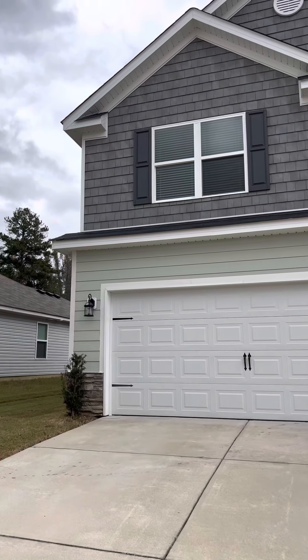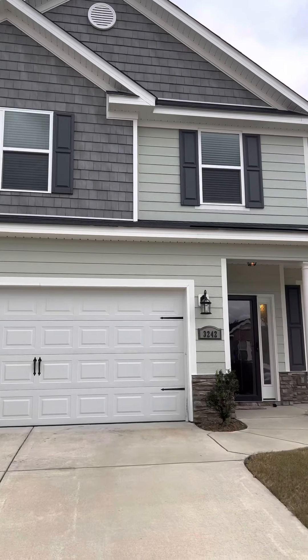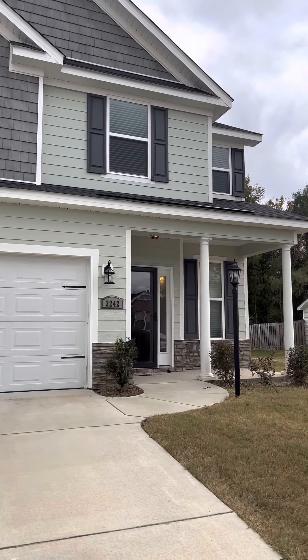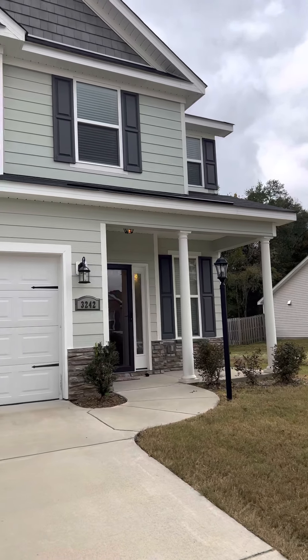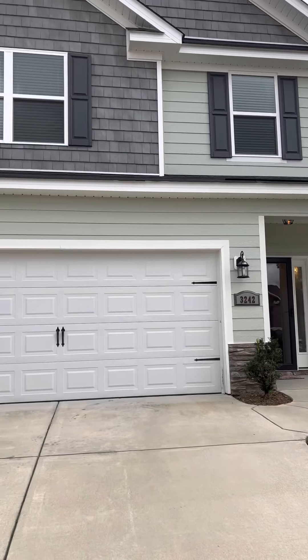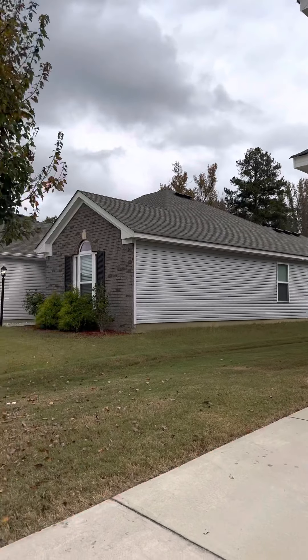Hello, I'm here at 3242 Alexandria Drive in Grovetown, Georgia. This is a four bedroom, two and a half bathroom home located in the Willow Oak community.